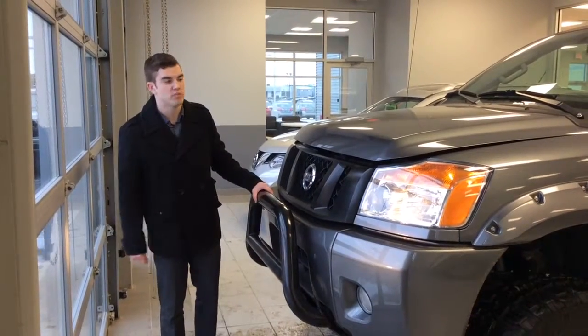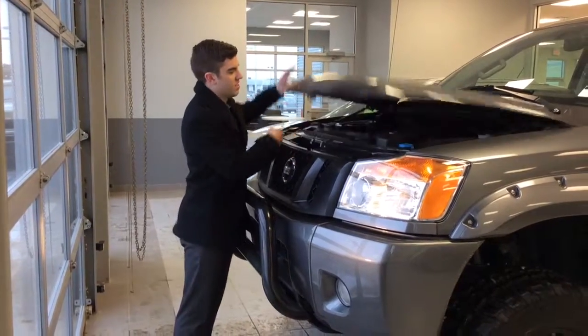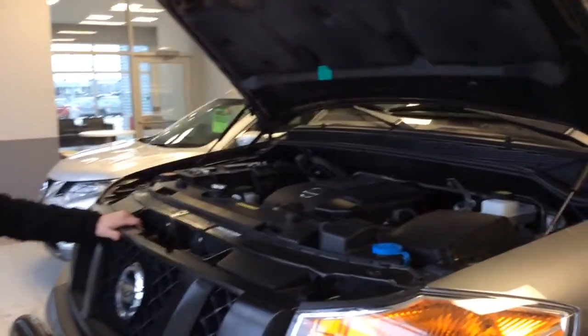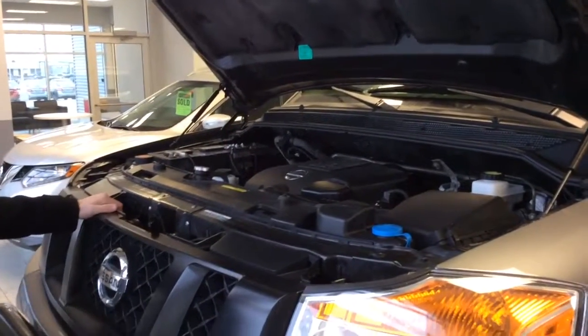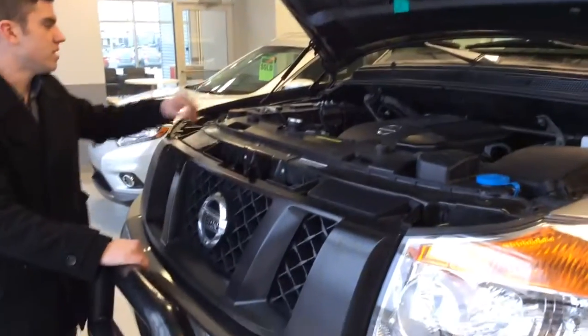Hey Troy, it's Connor here at LA Nissan and I'm showing you the lifted Titan. Coming a little bit closer, I can show you the engine — it's a 5.6 liter V8, it's a really nice engine, nice and big, powerful for the winters here. It's a 4x4 as well, so that's nice.